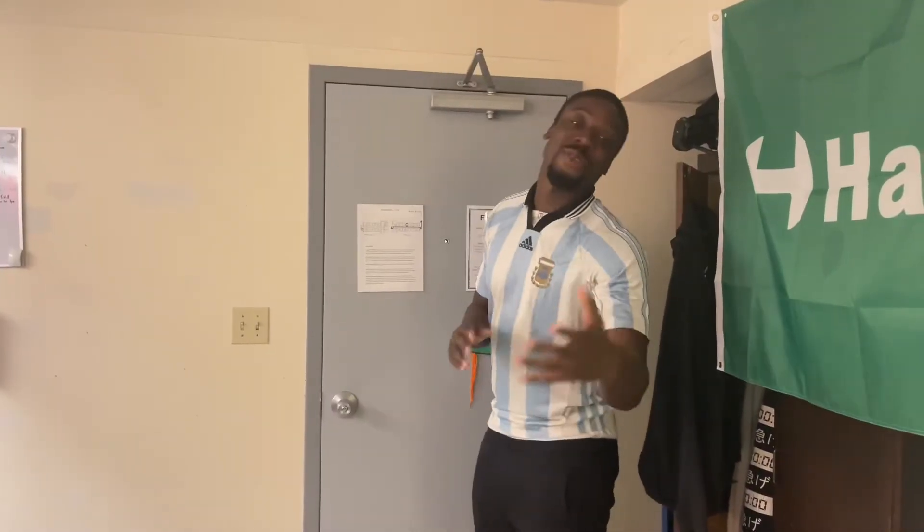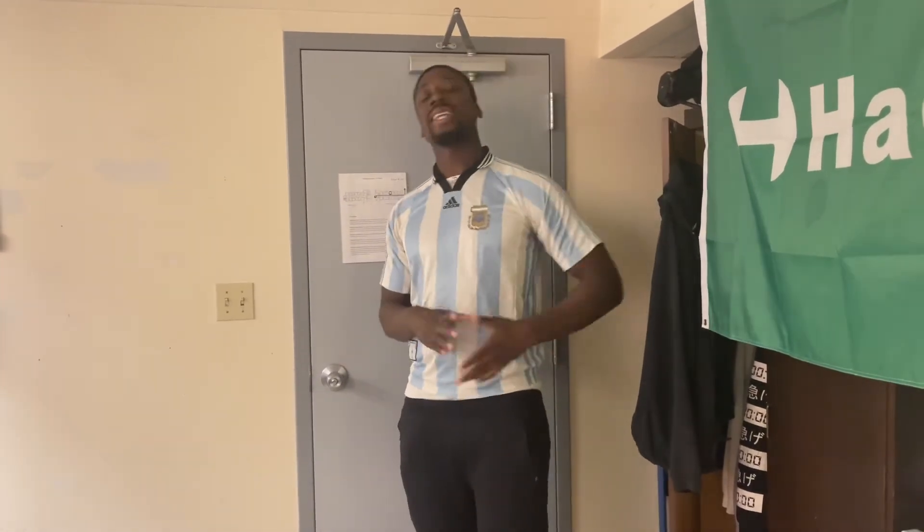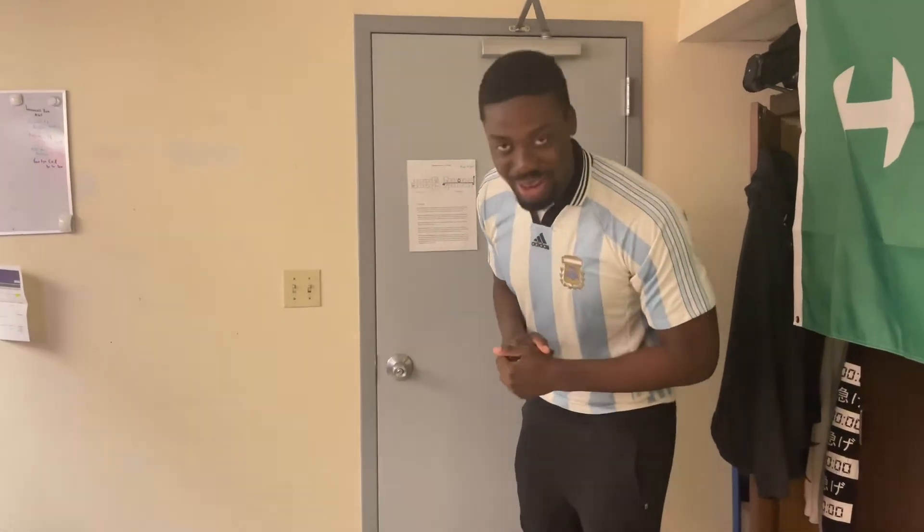Alright guys, thank you for joining my luxury apartment tour. I hope you really enjoyed it. We've come a long way — from Hackney once upon a time, now we're in Kansas, but we're making it happen one way or another. The grind doesn't stop. British Boy Abroad — thanks for joining me on another edition, and have a great day.